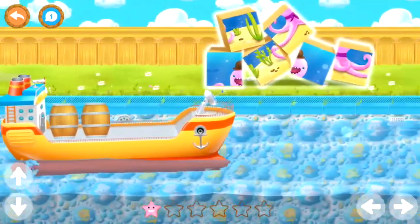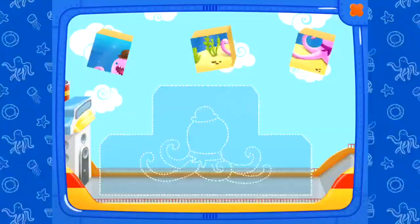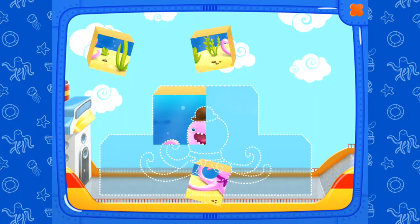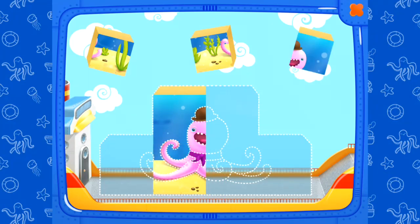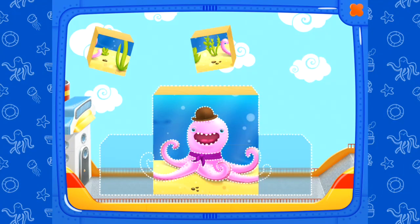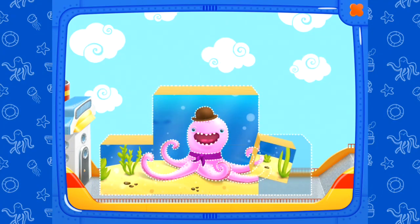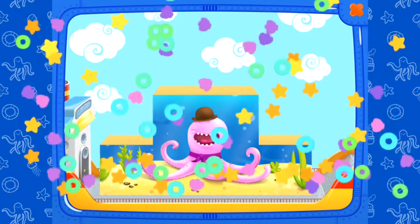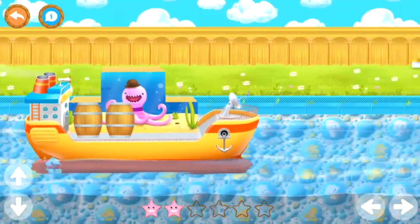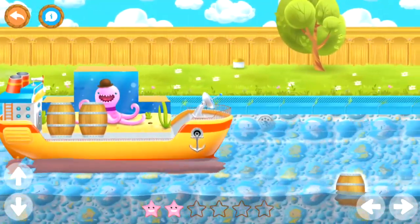Our next mission is an octopus jigsaw. All these pieces need to be placed correctly. Can we do it? Super! We made Mr. Octopus complete. He is so happy. He wants to come home with us on our journey. Let's go!